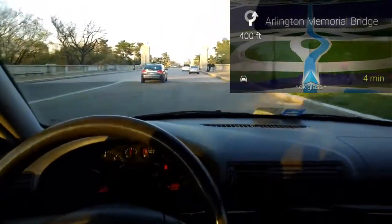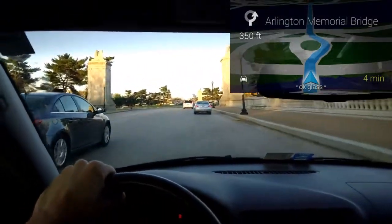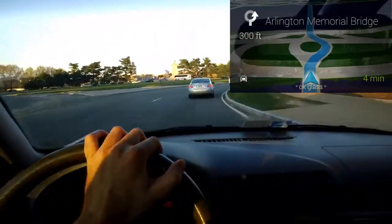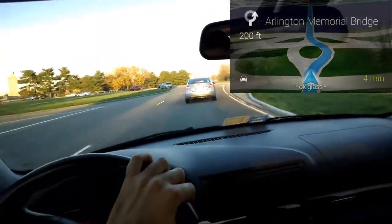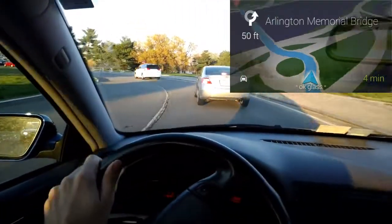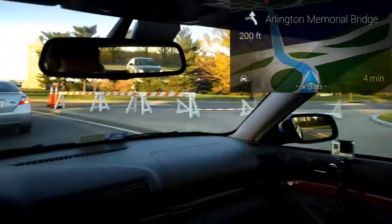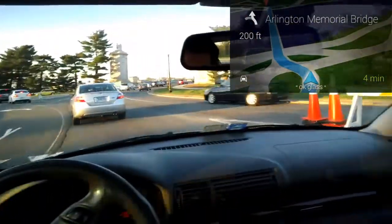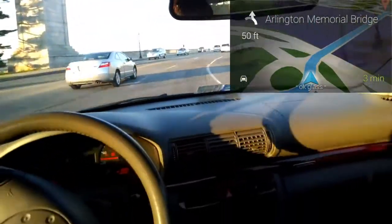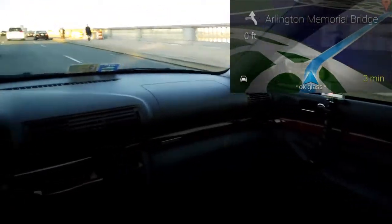In the last mile or so before we get to the Lincoln Memorial, just a few side points. You can see in the upper right-hand corner the street view of where we're going. There are a ton of different apps — I don't recommend doing it while driving, but there are games. You can make calls, video calls, do video just like I'm doing right now, take pictures, and share all of that. You can download a whole bunch of glassware — those are apps you can also get access to.